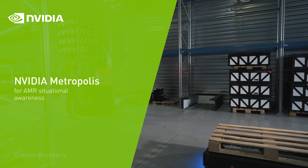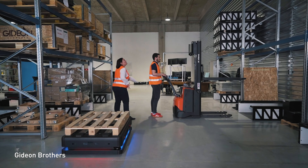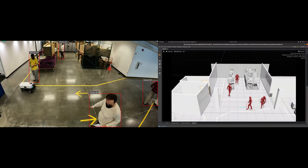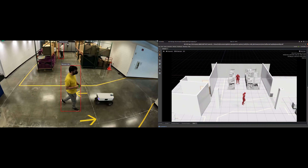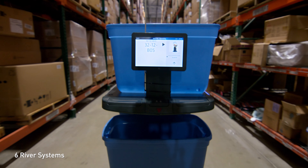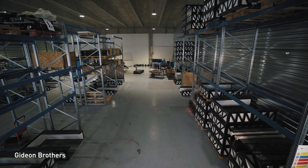But mapping doesn't account for everything in these highly dynamic environments, where people and machines are constantly in motion. The NVIDIA Metropolis platform meets the need for higher level perception by providing access to cameras and sensors from all over the factory floor. With Metropolis, AMRs can avoid high congestion areas, eliminate blind spots, and watch out for both people and other AMRs.